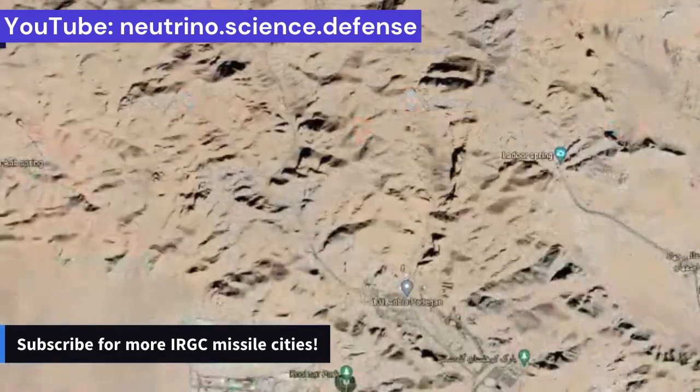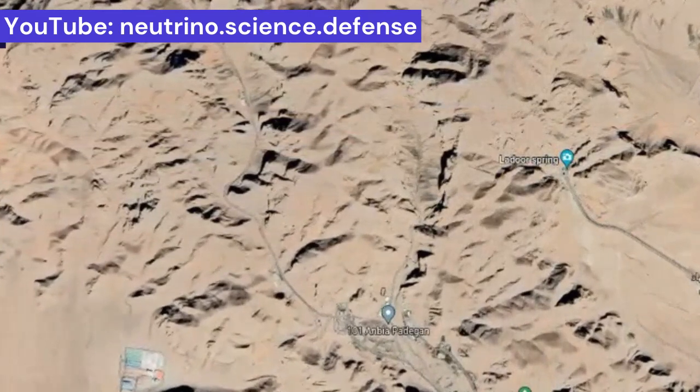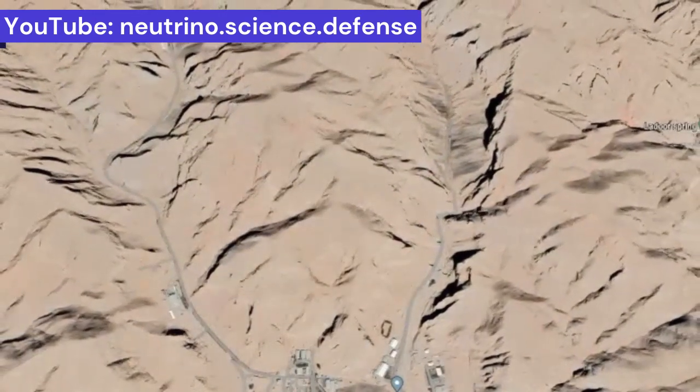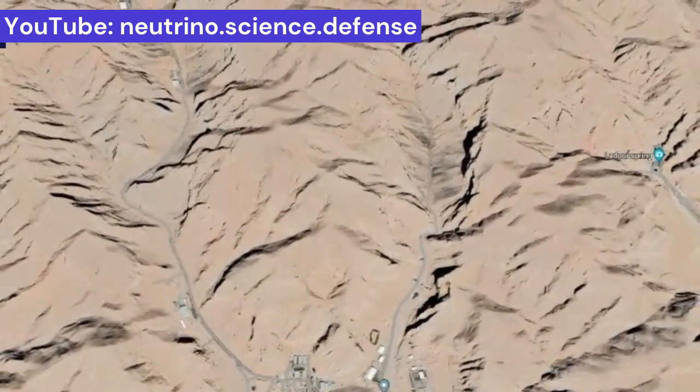It is certainly among the most strategic missile megacities in Iran, and like the missile base in Shiraz, it is located in a valley several kilometers long, surrounded by hard and high mountains, and hence geographically located in a particularly valuable area.